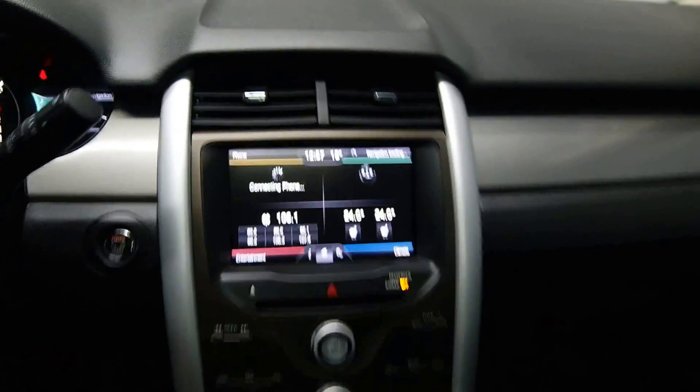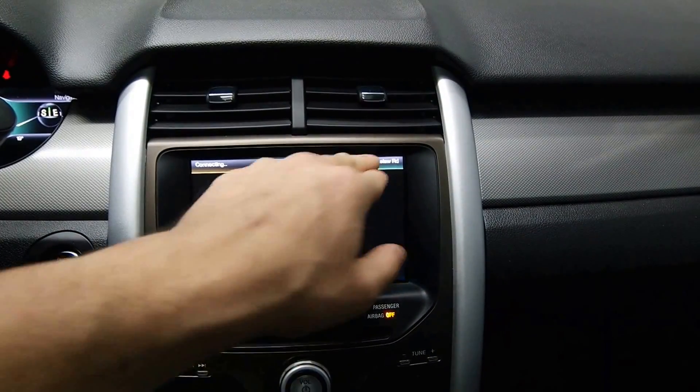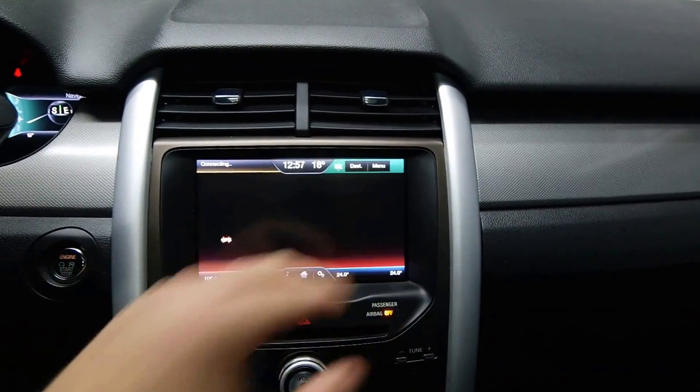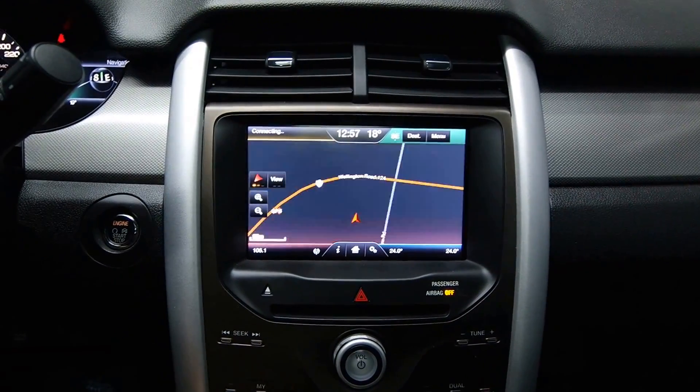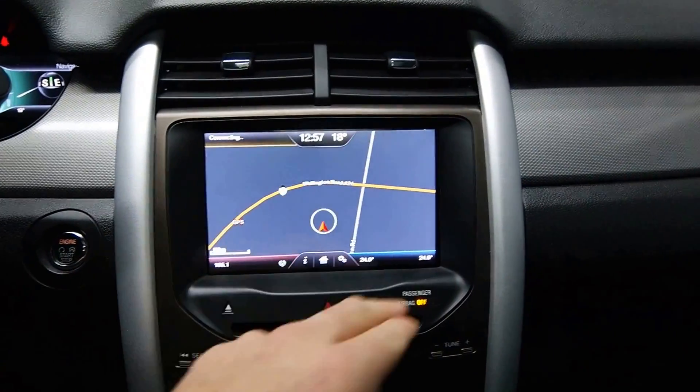48,000 kilometers. Leather wrapped steering wheel, front heated seats with dual climate control, navigation, and reverse camera.